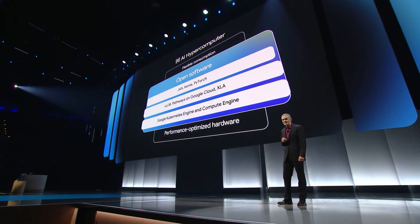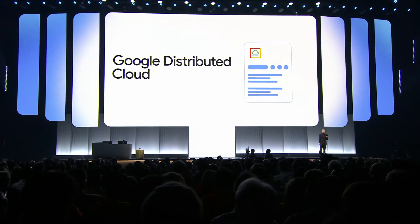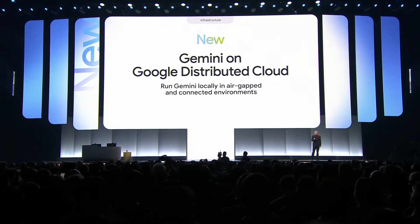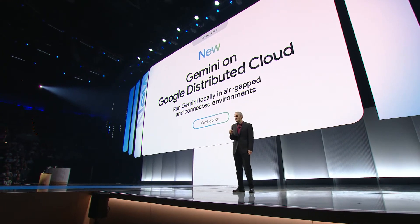Beyond optimizing training and inference in the cloud, we know that many AI workloads need to be run on-premises. Google's distributed cloud brings our software to your environments, so you can bring AI capabilities closer to where data is generated — for low latency and highly sensitive data in particular. Today, we are announcing that Gemini can run on Google Distributed Cloud locally in air-gapped environments, as well as connected environments. This comes with support for NVIDIA's confidential computing and Blackwell systems — DGX-B200 and HGX-B200 platforms — with Dell as a key partner. This complements our Google Distributed Cloud air-gapped product, which is now authorized for U.S. government secret and top-secret missions, and on which Gemini is now available, providing the highest levels of security and compliance.